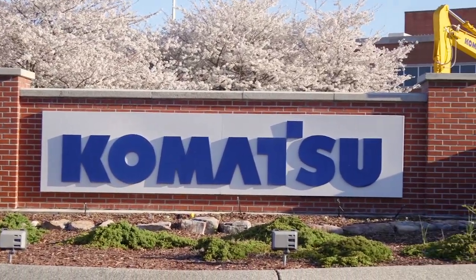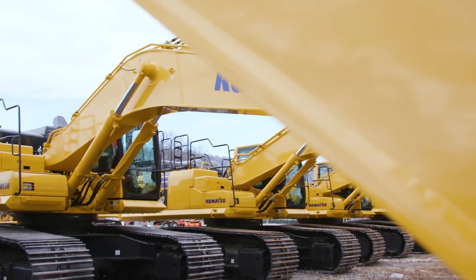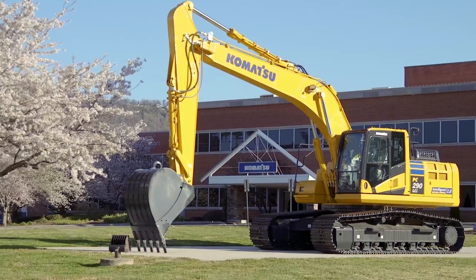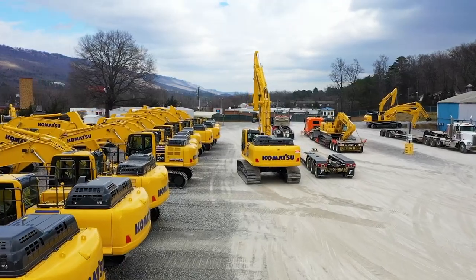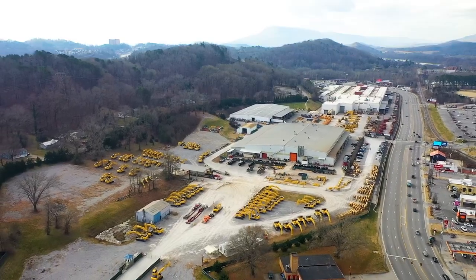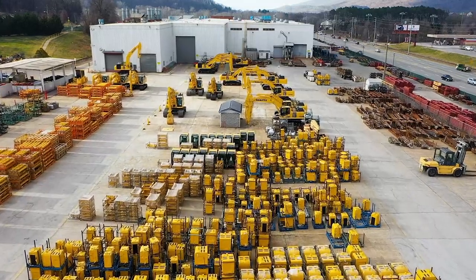For more than a century, Komatsu has empowered the companies that power society and develop the world's infrastructure. Komatsu was founded in a small town in Japan in 1921, and our Chattanooga Manufacturing Operation, or CMO as it's affectionately known, began operations in Chattanooga in 1985.